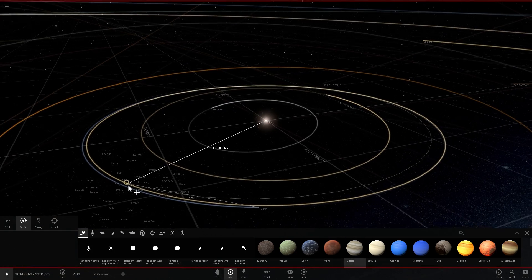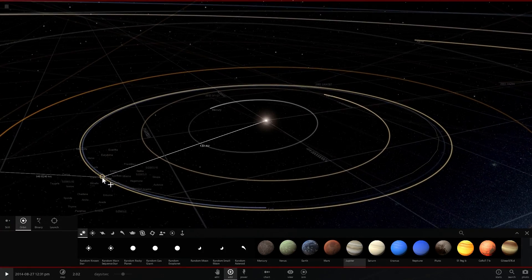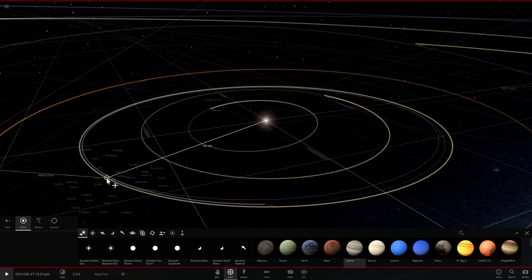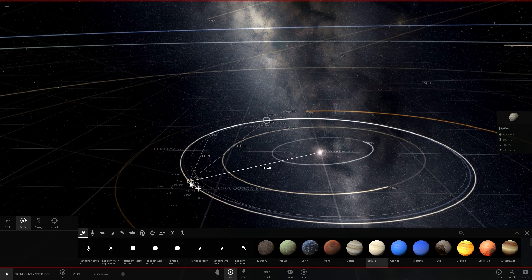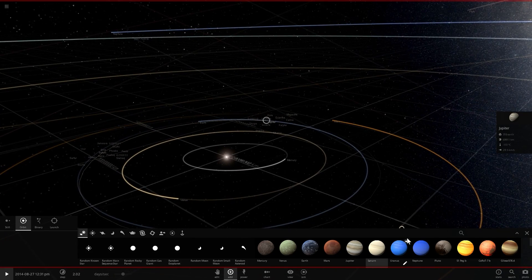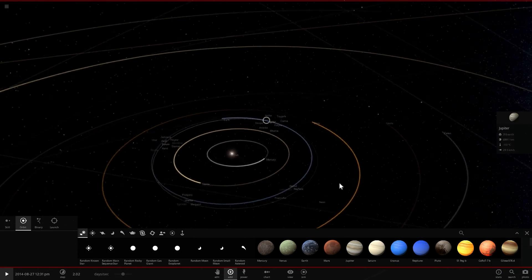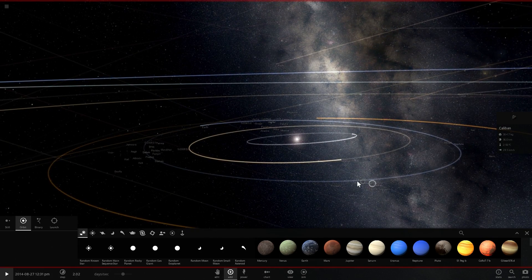I'm going to place Jupiter with all of its moons right here. Jupiter has a lot of moons and some of them are very likely going to cause a lot of havoc and collisions with other objects, including Venus, because some might even cross into Venus's orbit. We're also going to place Saturn right here in front of Earth, and let's also place Uranus and Neptune. All four of them are more or less in the same orbit as Earth.